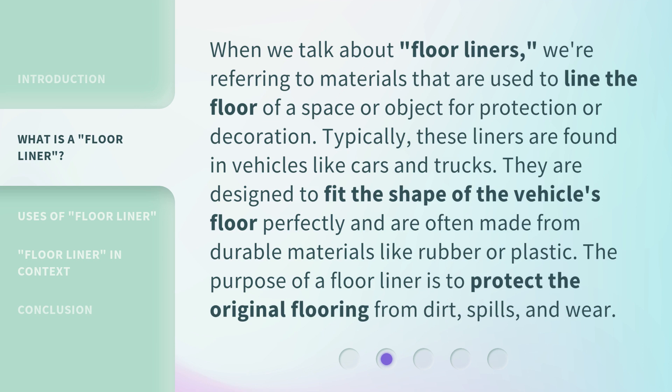The purpose of a floor liner is to protect the original flooring from dirt, spills, and wear.